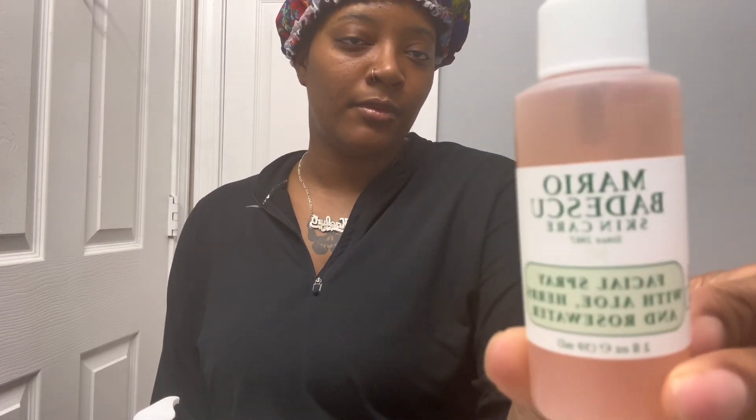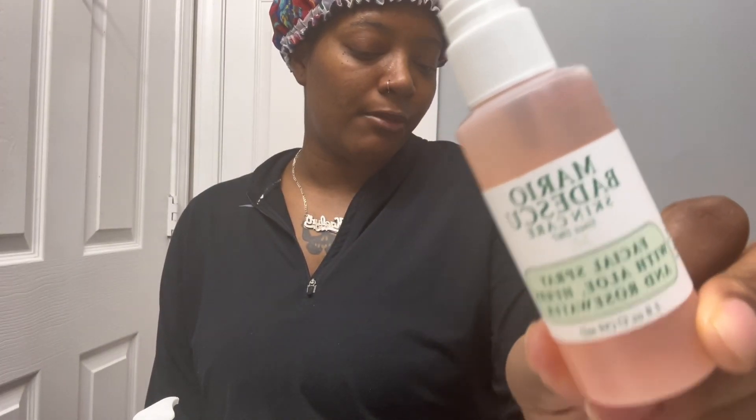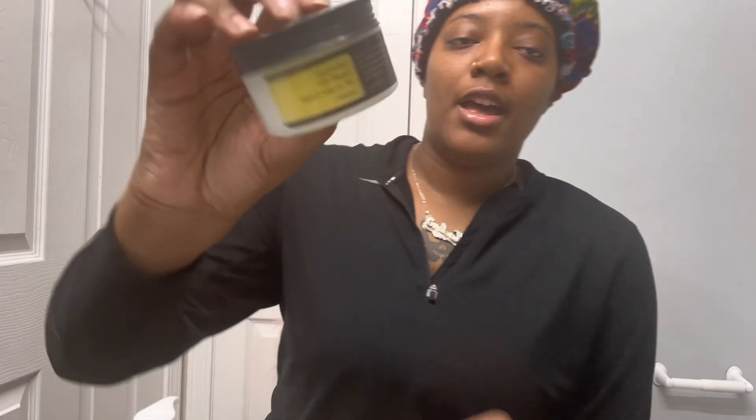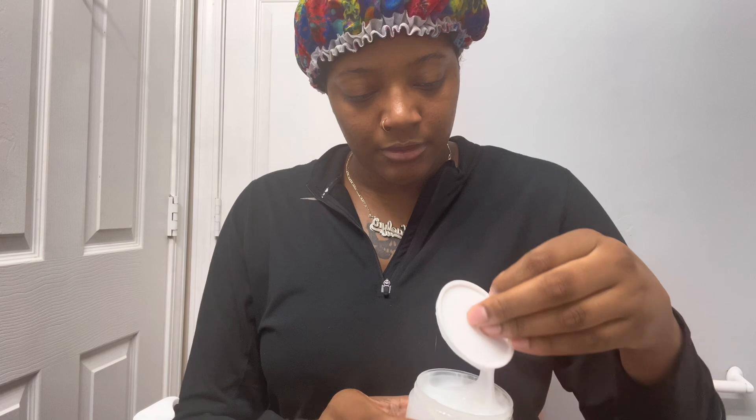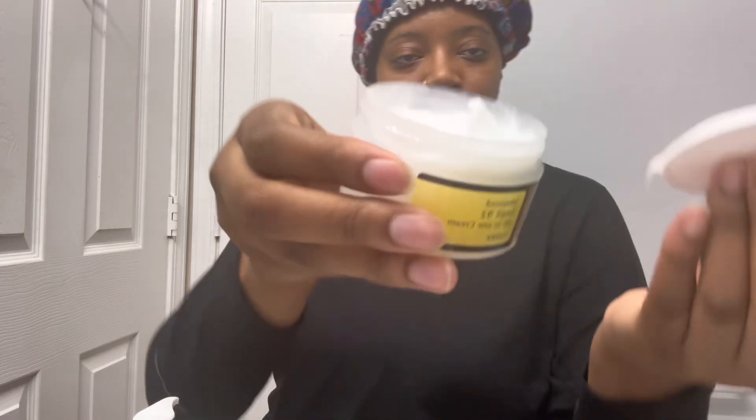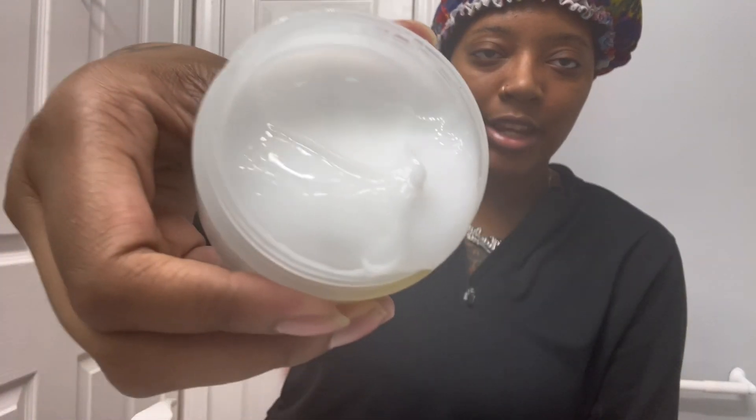I also have the Mario Badescu — I've been wanting to try this for a minute but haven't used it in my routine yet. Like I said, I have different products and I don't use everything all at once or all on the same day. Then I have this snail mucin gel, which is basically like a moisturizer but jelly-like. It kind of gives you an automatic glow when you put it on and it's not too heavy.